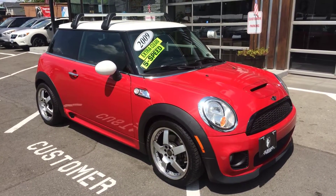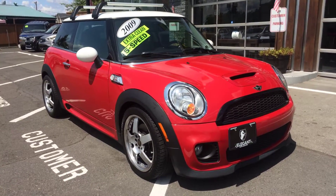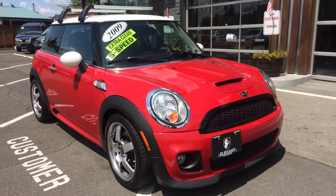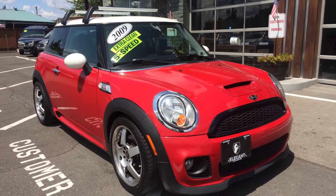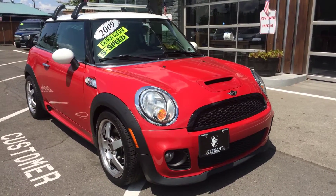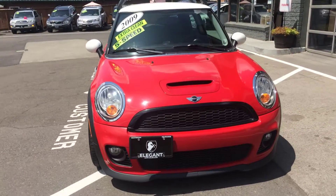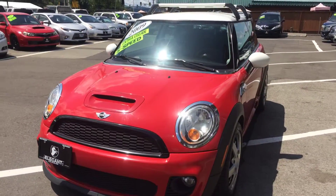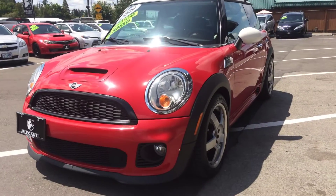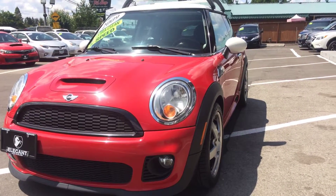Good afternoon, Frazier here with Elegant Auto Sales. Today we're going to be doing a walk-around of this 2009 Mini Cooper S — the John Cooper Works. What we're going to do is cover the outside, then the inside condition and features. I'll pop the hood, take a look at the engine, turn it over so you can see the dash and all the lights, and then go back to the engine so you can hear how it sounds. But first, just the outside condition.